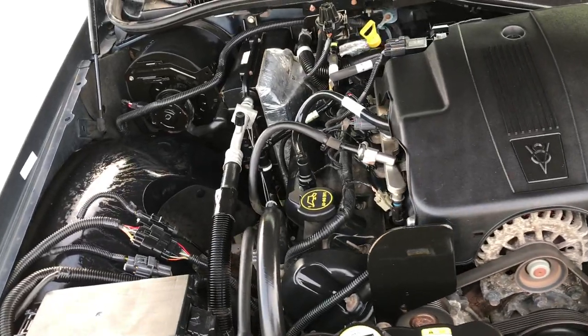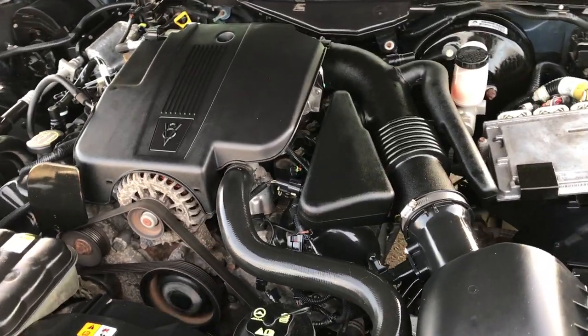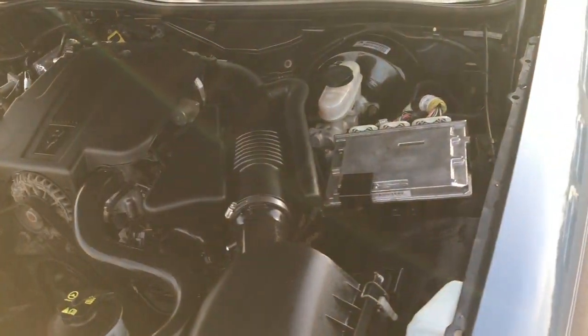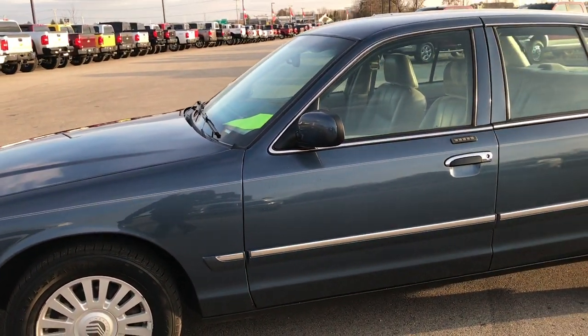This car has been fully safety inspected by our service shop. It has a fresh oil and filter change. All the fluids have been checked and topped off. The car has been gone through mechanically 100% and it's 100% ready to go.